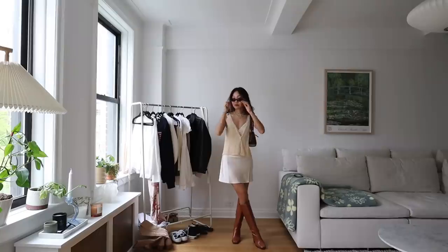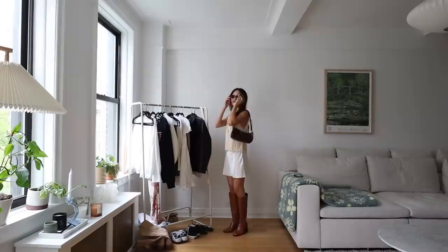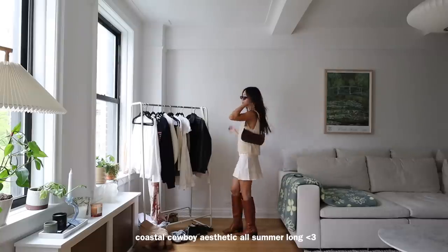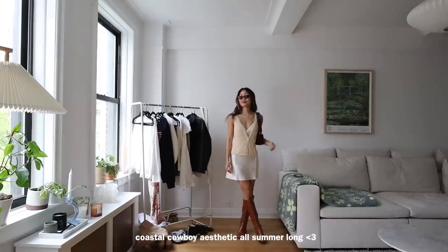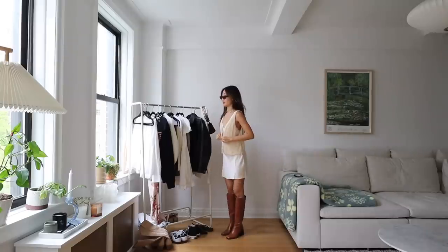I also added some sunnies and a brown bag for accessory. I love the color scheme going on — the creams and the browns, they just go really well together. This outfit is definitely giving me like a coastal cowboy kind of aesthetic, which I am going to create a lot of outfits in this video.